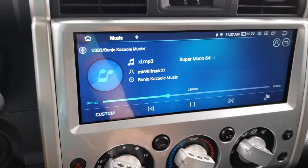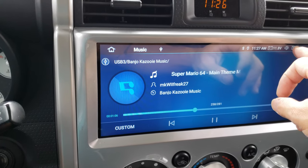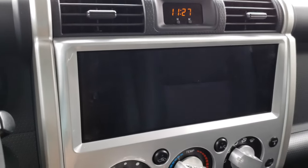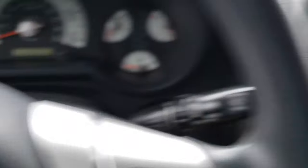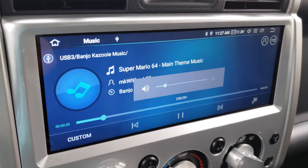Here we have some music playing. Let's pretend I'm driving at night and I want to turn off the screen. I press this X button and hold it and basically the screen goes off. Then if I want to change the volume, I use my steering wheel control. I'm going to make the volume a little bit louder and you can see that the screen comes back.